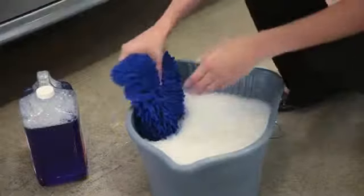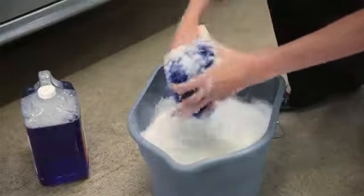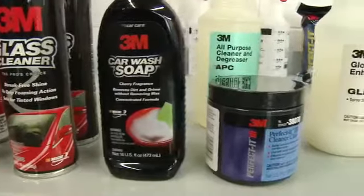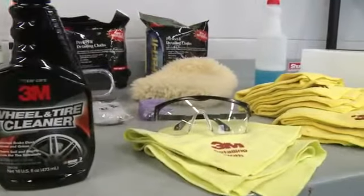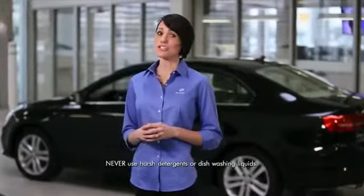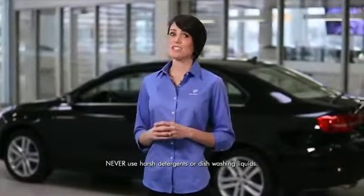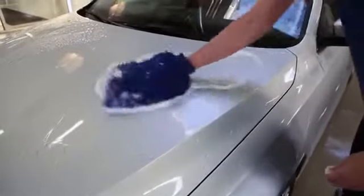Then begin washing the vehicle with warm water and an automotive cleaner designed specifically for car washing. Your Volkswagen dealer carries a line of products designed specifically to help protect your Volkswagen while providing exceptional cleaning results. Never use harsh detergents or dishwashing liquids, as these can strip the wax and leave a dull, glossless finish.